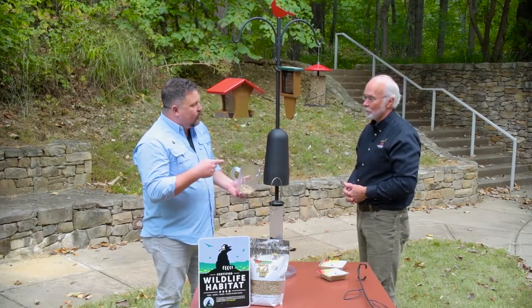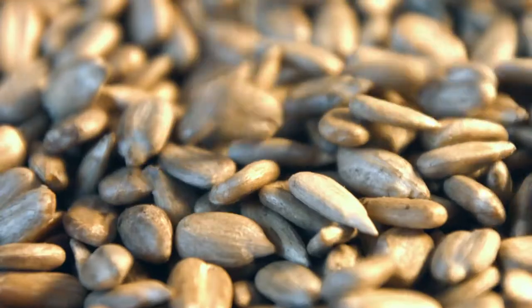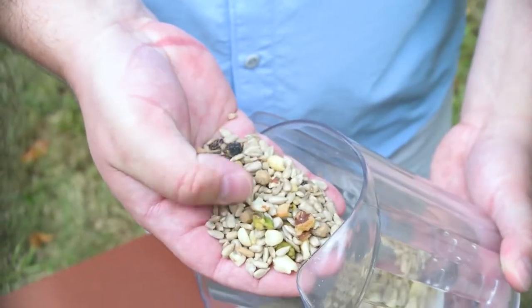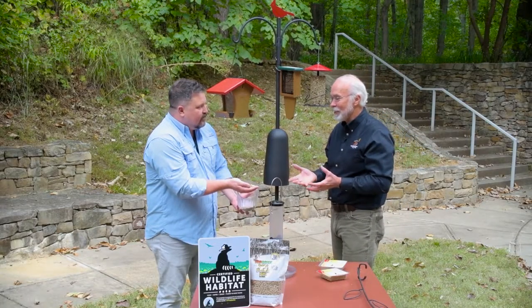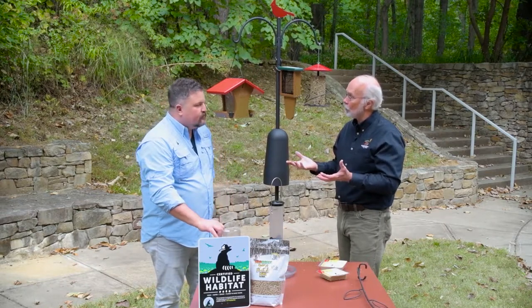One of the things about your seed mixes is that they're custom blends and you're only using seeds that the birds actually like to eat. There's no filler in there. And check this out — I mean, I want to eat this. I would eat that too! So that one has sunflower seeds, tree nuts, and fruit pieces. The greater diversity of foods, the greater diversity of birds.